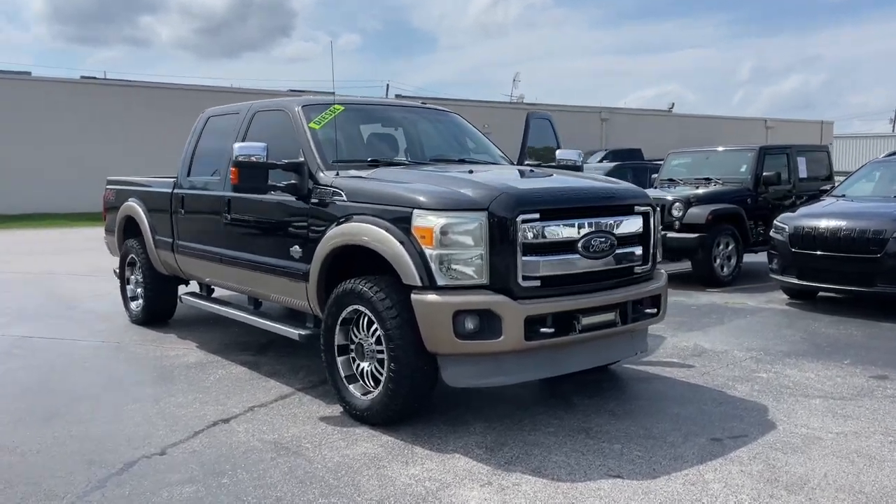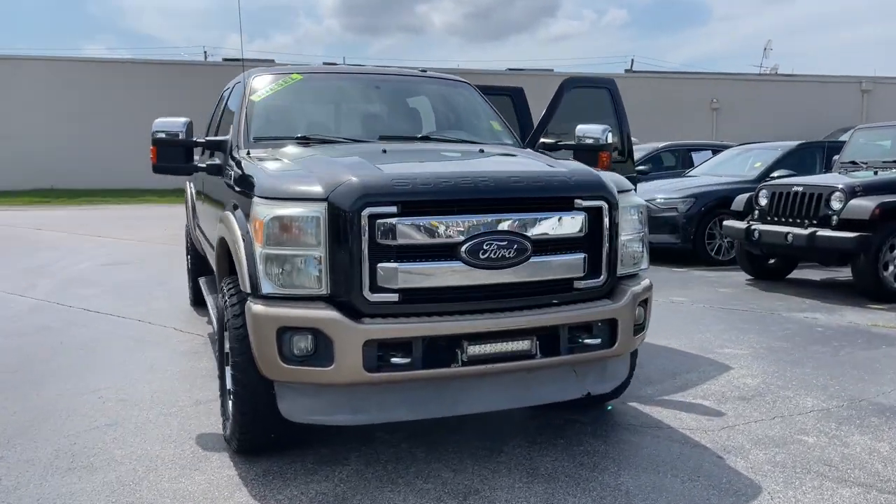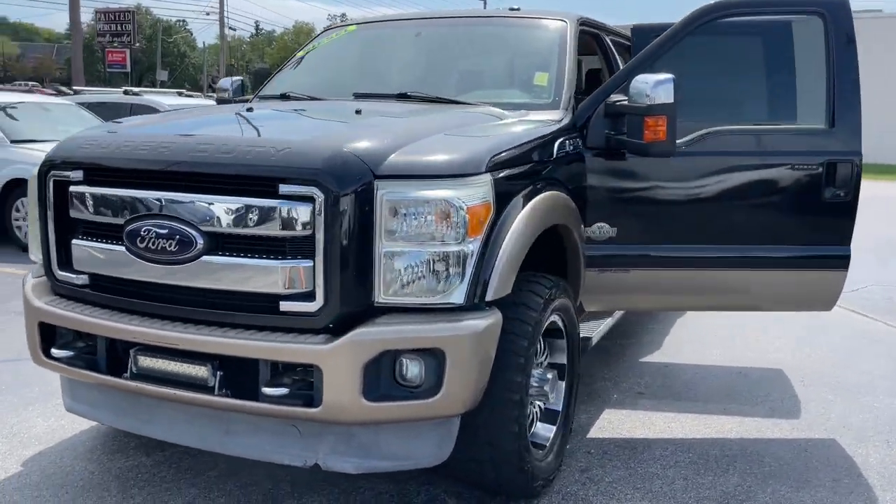Looking for your dream car? It could be the 2012 Ford F-250. If you're going to do it, do it right.